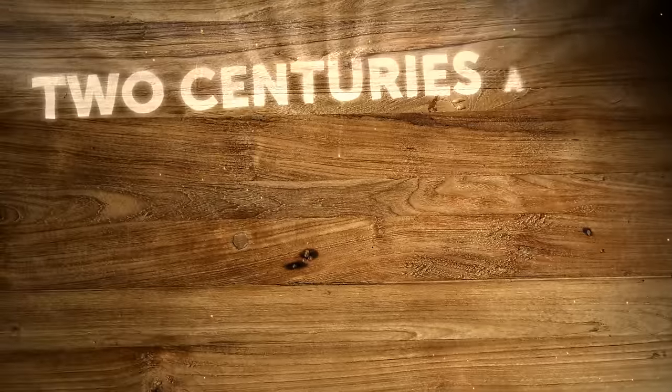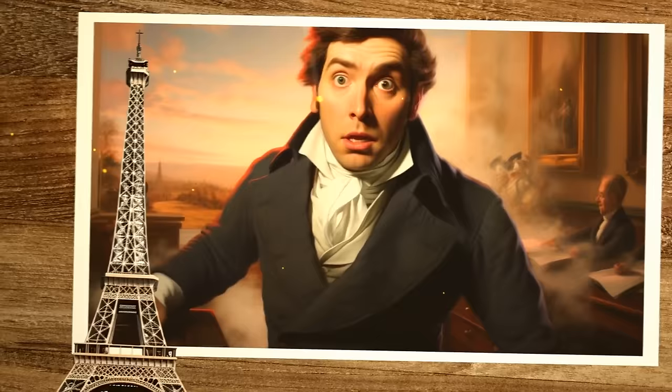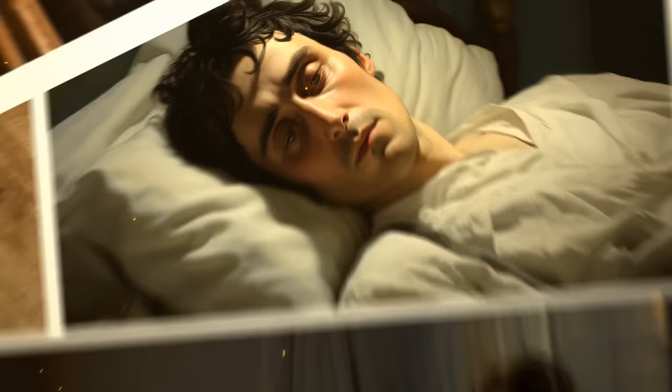Two centuries ago, a 31-year-old Frenchman stormed into his brother's office in Paris. He had only one thing to share: 'I've got it!' The man was so excited that he immediately collapsed. He spent the next five days in bed recovering his health. Who was this mysterious person, and why was he so thrilled?